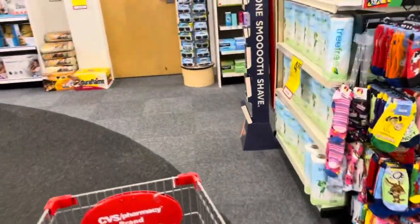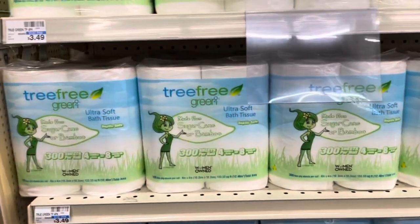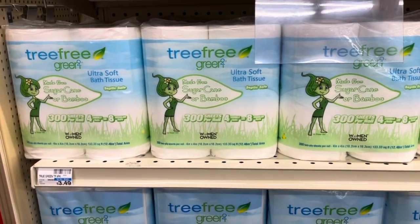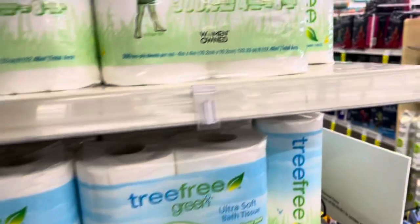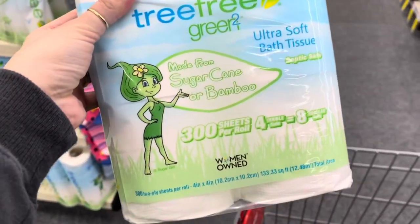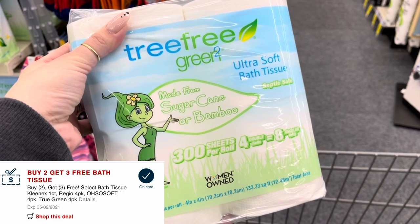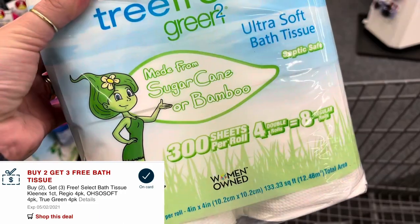There's not really a whole lot that I'm interested in picking up, but I do want to get some toilet paper. The toilet paper is $3.49 and they are buy one, get one free. No extra bucks this week, but I did get a CRT for buy two, get three free. So I'm going to grab six of these — three will be free, totaling $10.47, but the buy two get three free CRT makes all six packs completely free.